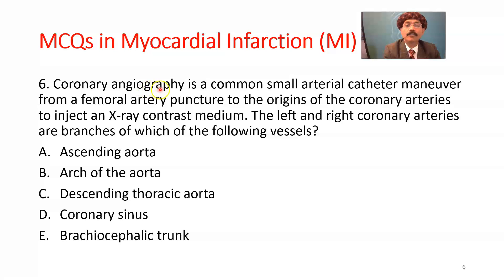Question number 6. Coronary angiography is a common procedure involving a small arterial catheter maneuvered from a femoral artery puncture to the origins of the coronary arteries to inject an X-ray contrast medium, outlining the branches of the left and right coronary arteries. The left and right coronary arteries are branches of which vessel? The answer is A, the ascending aorta.